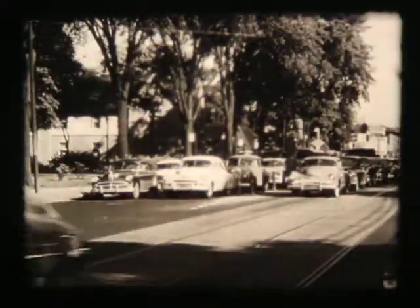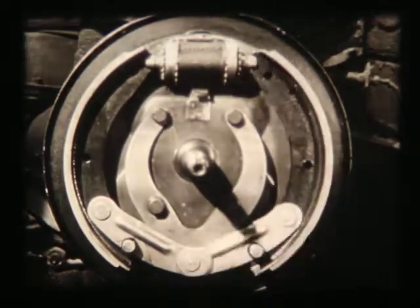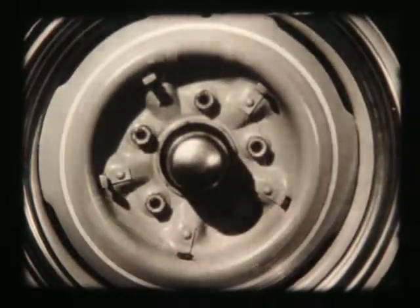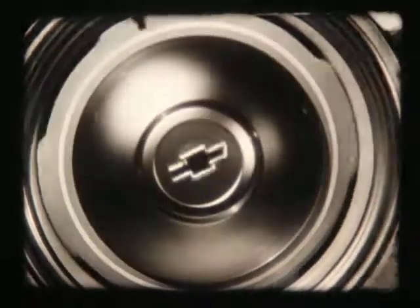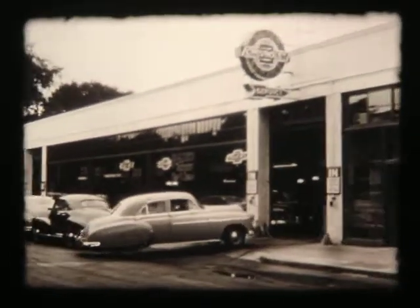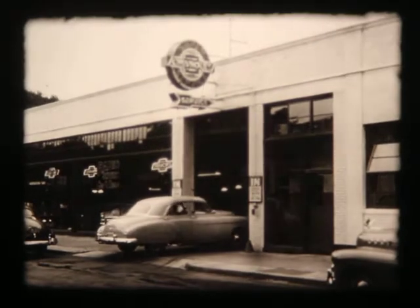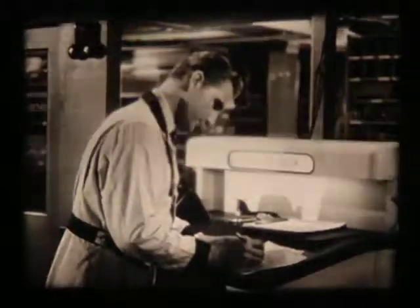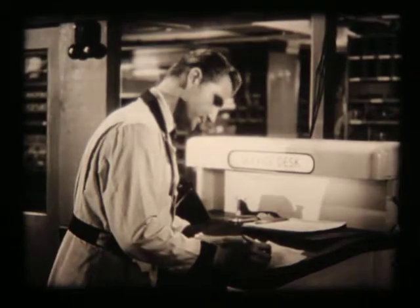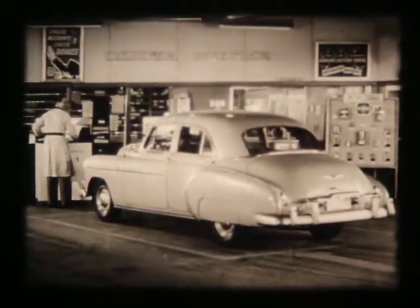To keep fine precision machinery operating at top efficiency calls for fine maintenance tools and specialized equipment. It takes genuine Chevrolet replacement parts built to the same precision standards as the parts already in your Chevrolet. And you and your family want the security of knowing that your car is in the hands of men who are experts in their work and can do the job right for you. The first step in Chevrolet service is to find out exactly what needs to be done. The second step is to do the job right, and do it right the first time.